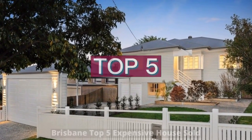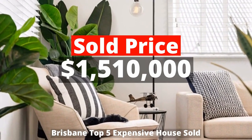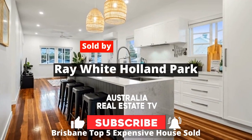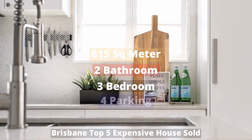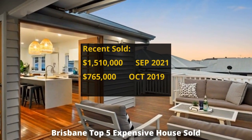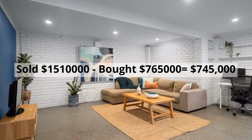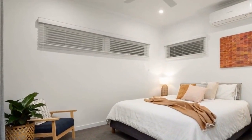Top 5: $1,510,000. 28 Landor Street, Tarragindi, QLD 4121, sold by Ray White Holland Park. This building has 615 square meter land and three bedrooms, two bathrooms and four parking spots. It was bought for $765,000 at auction in 2019. It made around $745,000 profit.